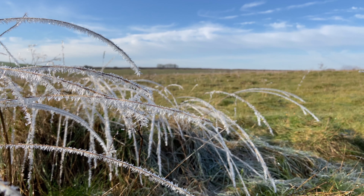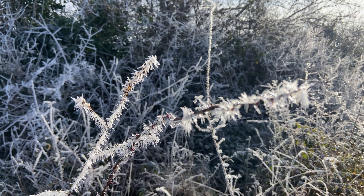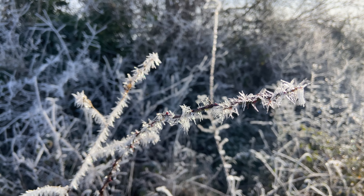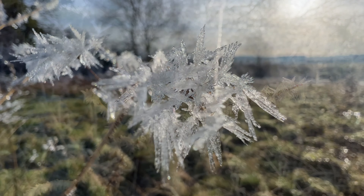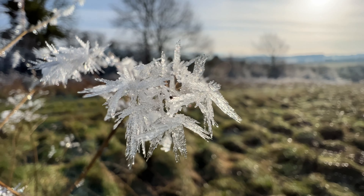Oh my God, these are amazing. Oh wow. We'll leave you with some footage of hoar frost and then we're going to crack on with this walk. Tales of old times long ago.